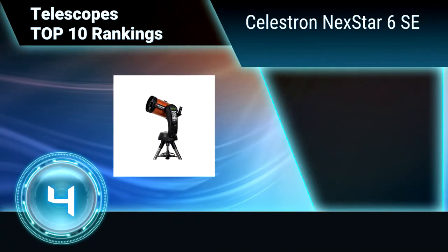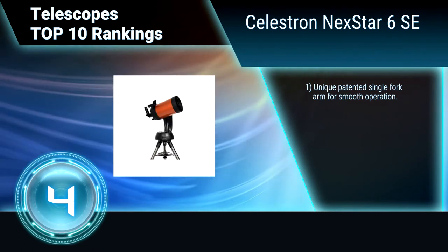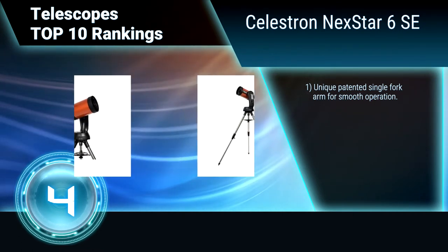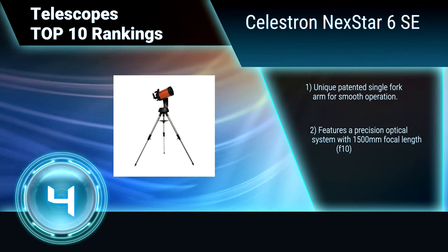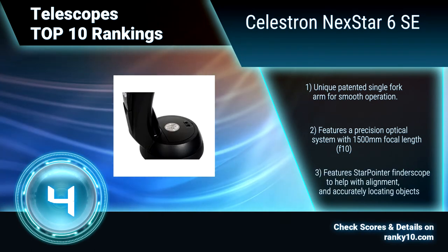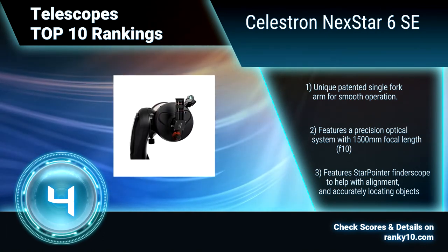Ranking No. 4: Celestron NexStar 6 SE. This telescope combines the classic heritage of the original orange tube telescopes with the latest state-of-the-art features. Starbrite XLT high transmission coatings come standard. Quick-release fork arm mount, optical tube and accessory tray for no-tool setup. Unique patented single fork arm for smooth operation.